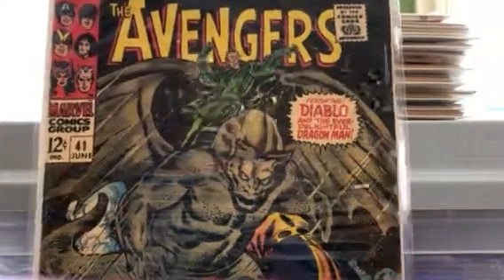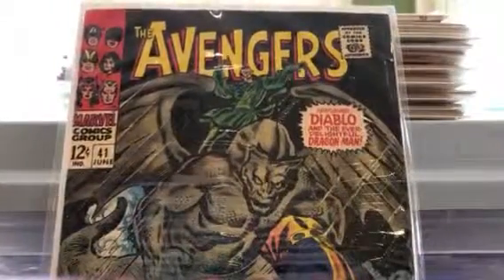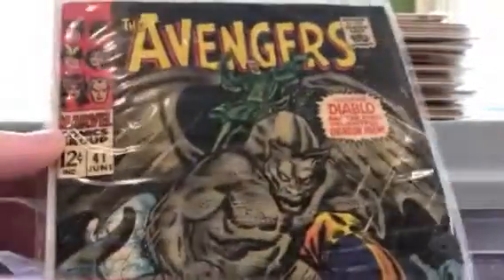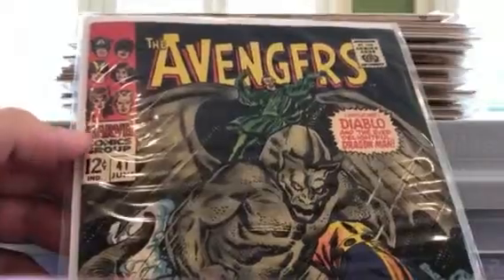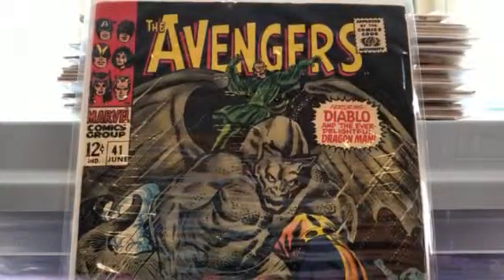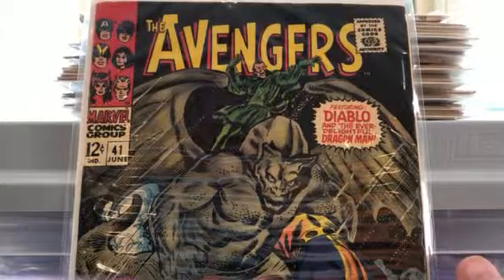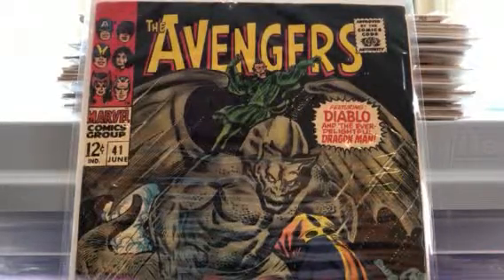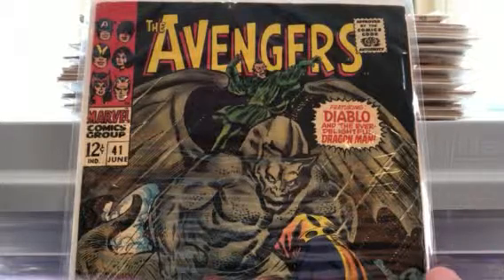I'm not sure if it rolled — there's a staple right here about an eighth of an inch from the spine, and it looks like it just rolled. There's another one over here that's not perfectly flush, but it doesn't look like it's been restapled. Maybe it rolled a little or maybe it's just a factory defect. But overall a really nice book, glad to have it. Some of these I'd be willing to trade — the Avengers ones probably not, but who knows.